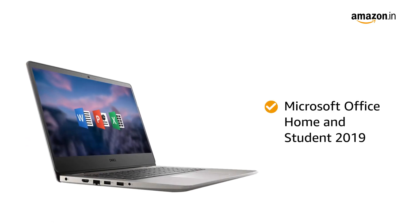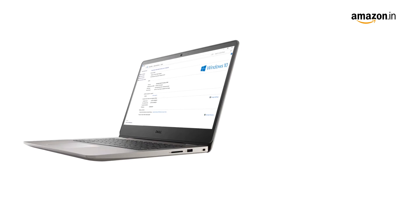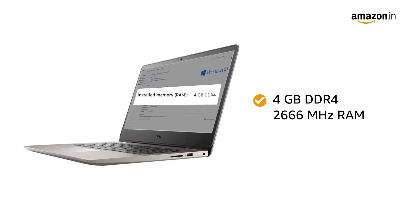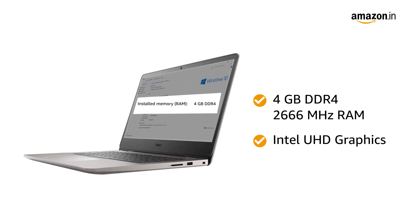It comes with Microsoft Office Home and Student 2019. The 4GB DDR4-2666MHz RAM and Intel UHD graphics gives you a smooth performance.